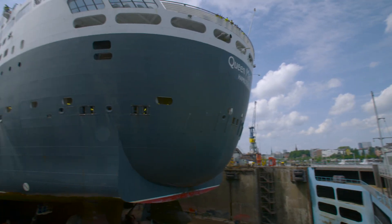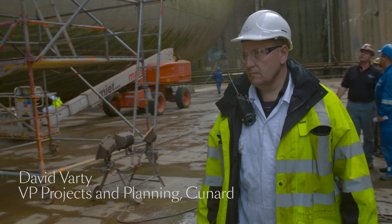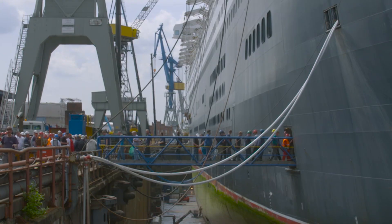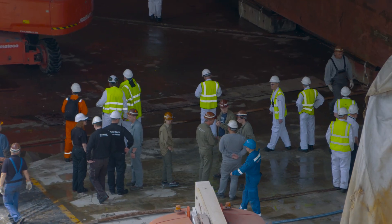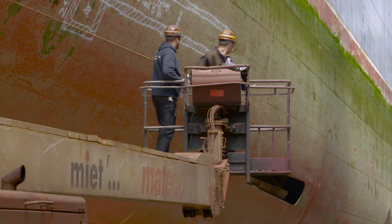The day has finally arrived and we are here in Hamburg doing our initial inspections in preparation for Queen Mary 2's remastering. We will be welcoming over 2,600 contractors from 34 different countries to transform and create exciting new facilities on board for our guests.